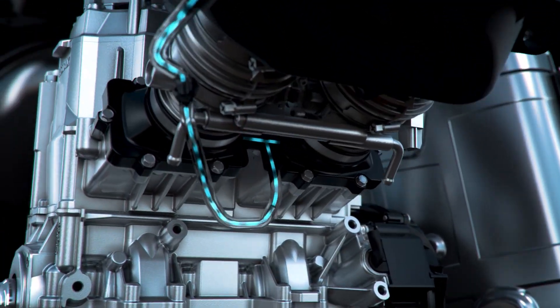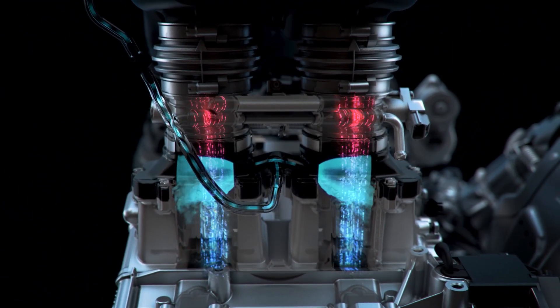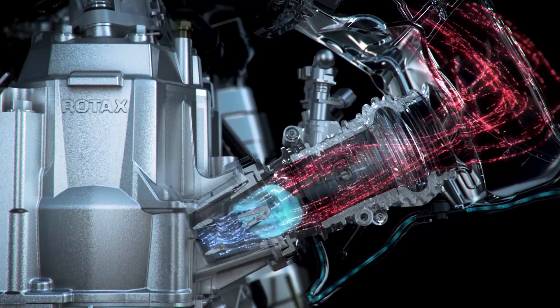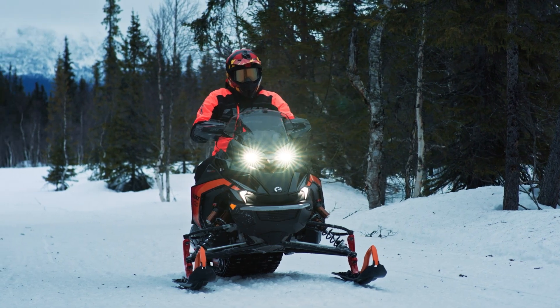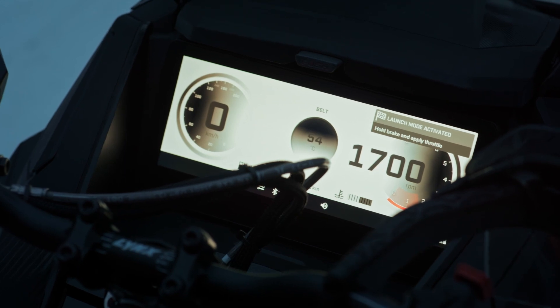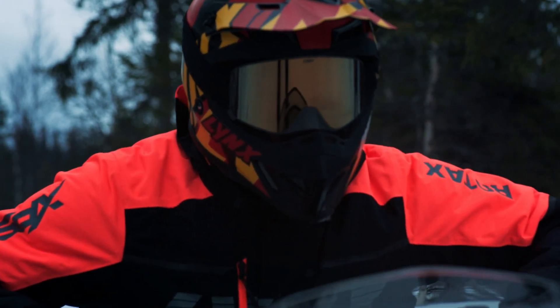And that's all thanks to our one-of-a-kind water injection system. It works by using a fine mist of water and methanol to cool the air intake temperature, to deliver full power no matter the conditions. And to make those arm-stretching accelerations even more insane, we added launch mode, so you can take off like a rocket and leave your buddies eating your snow dust every time.